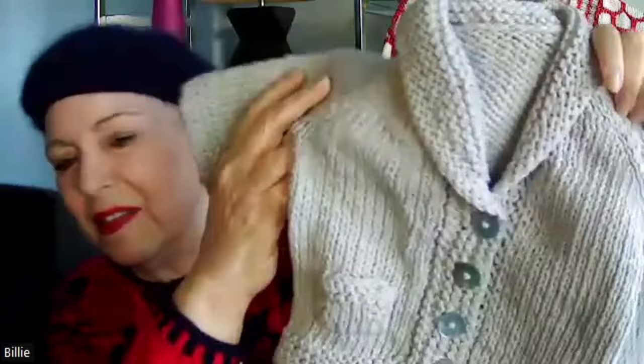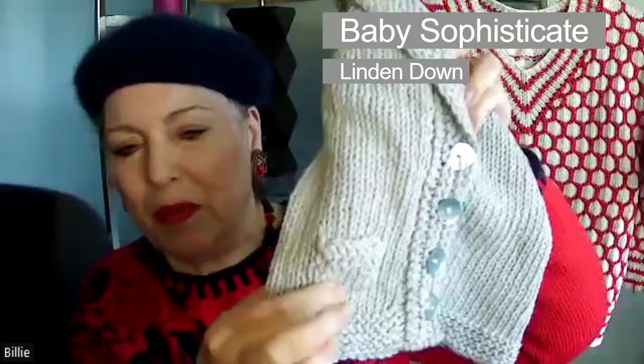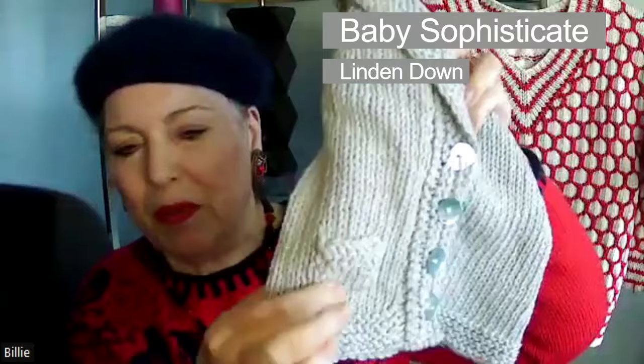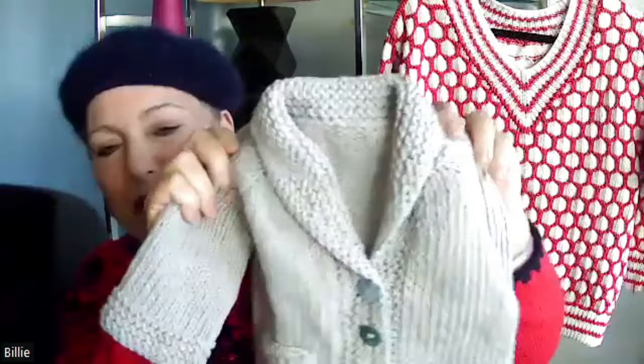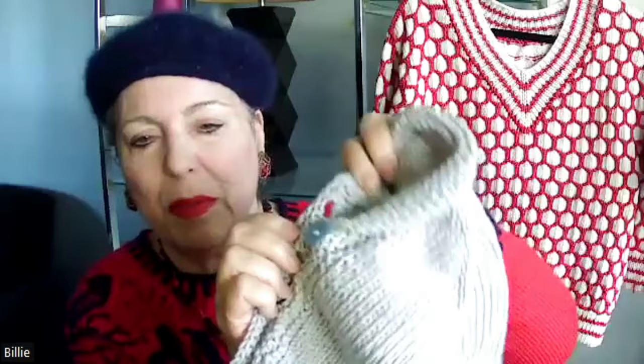I sent my husband on a little mission — he happened to be in the neighborhood of one of the local yarn shops. I sent the sweater with him and told him to see what they had in the way of gray buttons. They didn't have very much that would fit the buttonhole I made, but he sent me pictures of three and together we chose these. I think it's abalone — it's got that blue lavender iridescent tone. This is the Baby Sophisticate sweater. I added my own little touches: I put on a little functional pocket, and I put on these little elbow patches on the back to give it some extra cuteness.